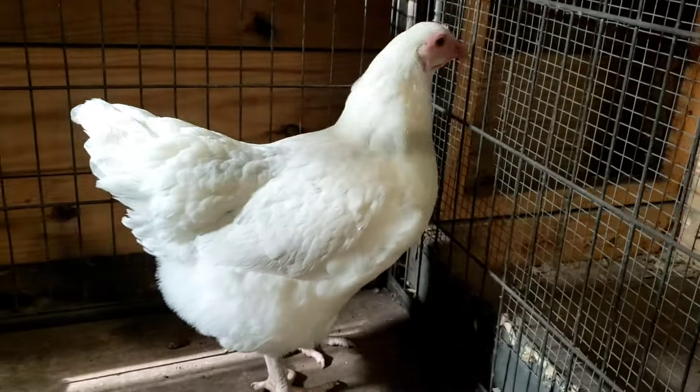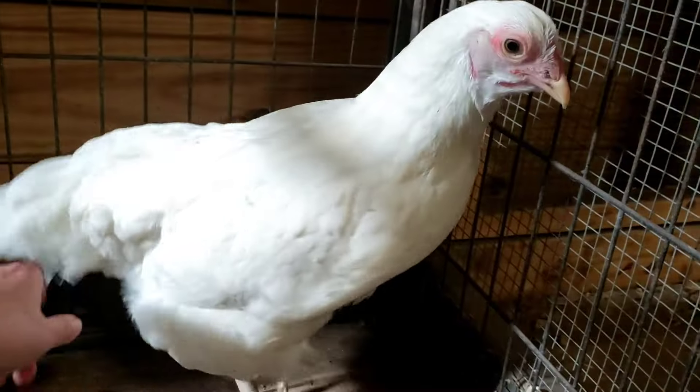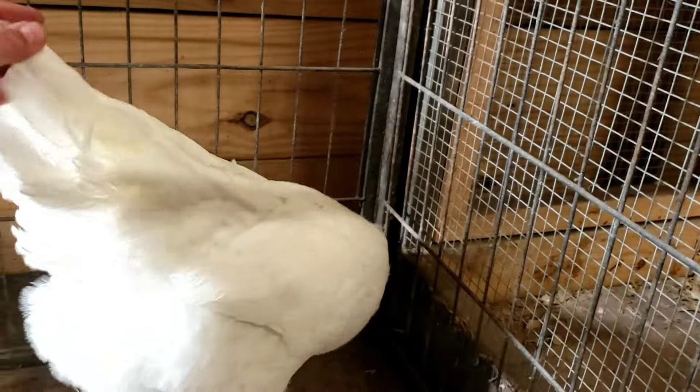Let me go ahead and switch to the overhead view to get a feel for the proportions and the fleshing, and how fluffy — fluffier than the American Bresse, that's for sure.